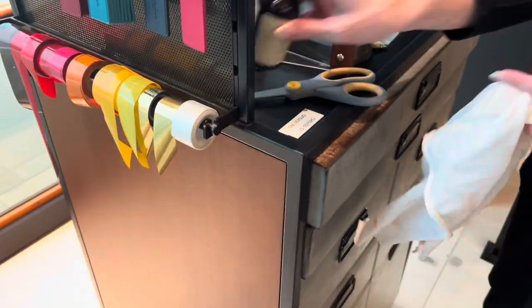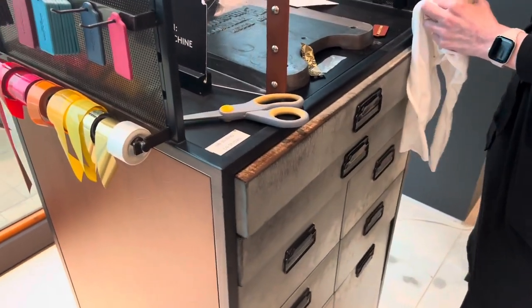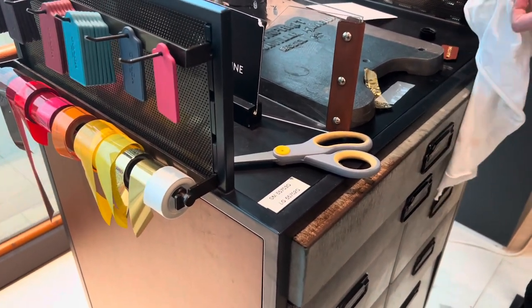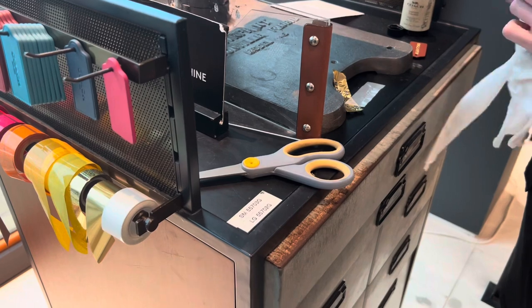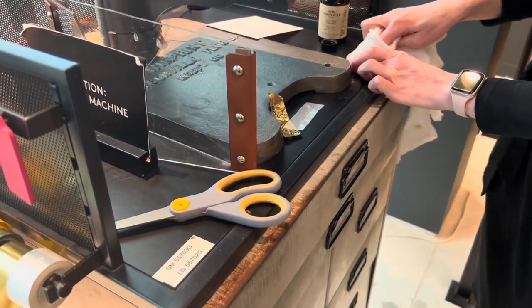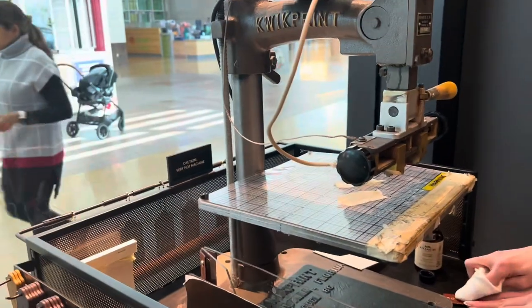I'll do a voiceover here because there's music playing and I don't want to get a copyright strike. I know she will be happy with this bag. There was a bigger one, but I think it would be too bulky for her, so I really love the medium bag.